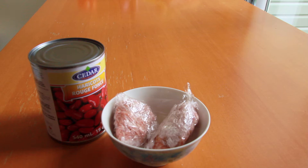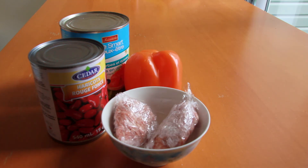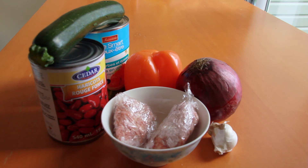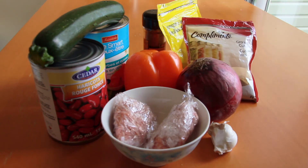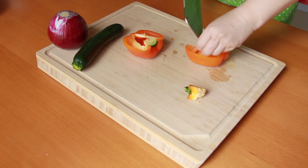I recommend getting beans with no salt added; if you buy regular ones, simply rinse them to reduce excess salt. You'll also need one can of diced tomatoes — about a 700-milliliter can, also no salt added — one bell pepper, one zucchini, four cloves of garlic, one medium onion, and spices: chili powder, cumin, and oregano, plus salt and pepper to taste.